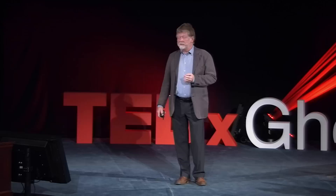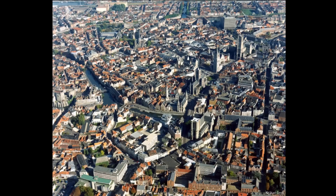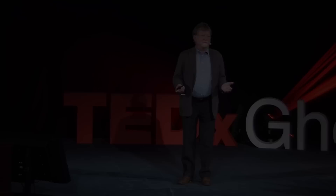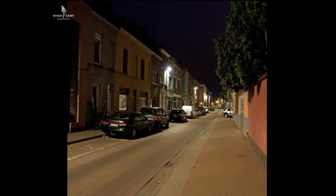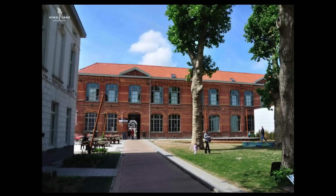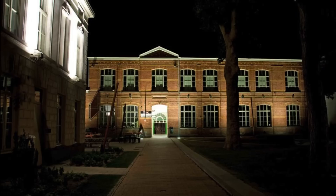There is also a social aspect. We started with the lighting strategy in the city center, but now we are expanding this project to the whole city and even to the harbor area. In the districts — this is an example of the 19th century district Brugsepoort — we are using the same principles as in the city center. The former schoolyard and school building are transformed into a communal center, and the schoolyard into a park. We illuminate the main building the same way we light monuments in the city center, to fortify the identity of these districts and make people proud that they live there.